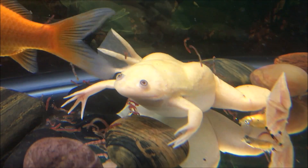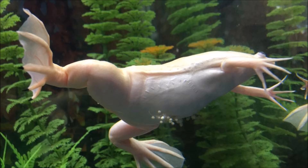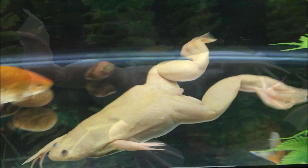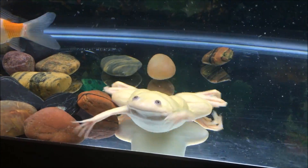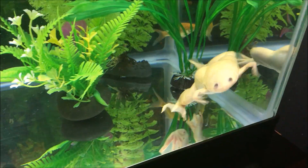Frogzilla is a female, and sometimes if the water gets changed too frequently she will lay hundreds of eggs all over the tank. But because she is the only frog in the tank, they never get fertilized, and we have to scoop them out — otherwise they would make the water very, very smelly.